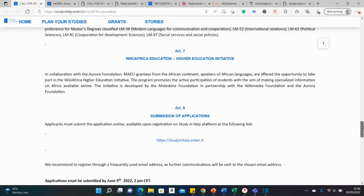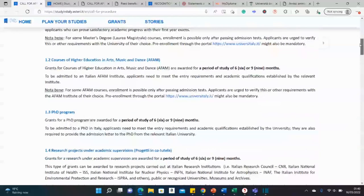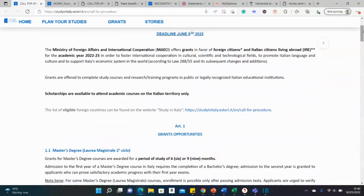To summarize: this is a fully funded opportunity covering masters, PhD, visiting research, and language courses in Italy, with a stipend of 900 euros per month plus health insurance. Take advantage of this opportunity — engage critically with it and put forward a competitive application. We can't wait to celebrate you — get to work, dig into these opportunities, and we'll see you at the top. Bye for now!